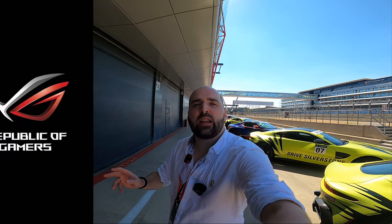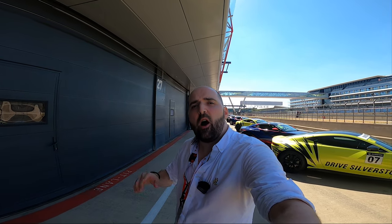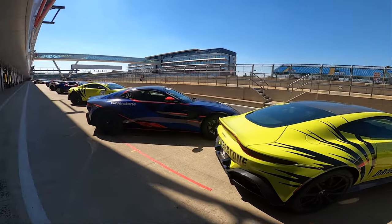I'm at Silverstone today because ASUS have sponsored us to check out their new OLED gaming monitor. In order to highlight the high refresh rate, G-Sync, and super contrast that you get from an OLED screen, we are also going to be doing some passenger laps in some rather nice fancy speedy cars — we've got Aston Martins, we've got Ferraris — and it's going to be a bit of a wild ride, so fasten your seatbelts.